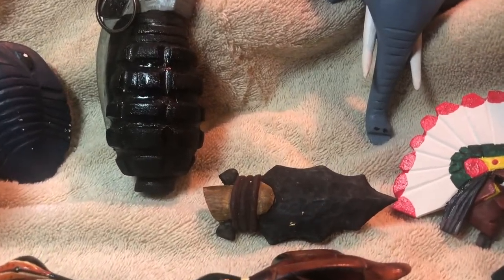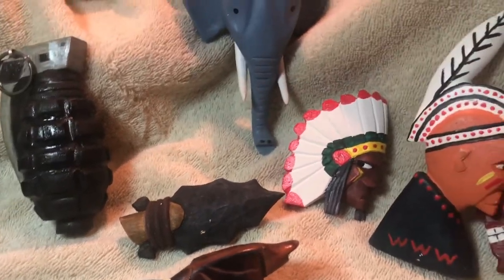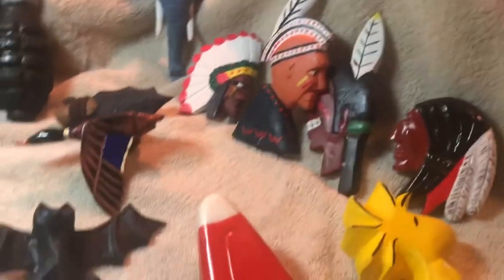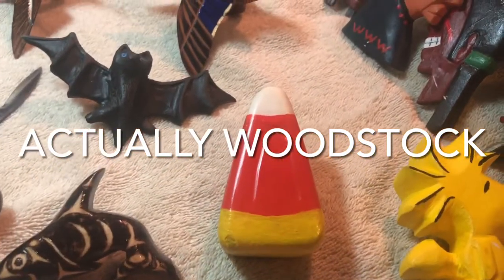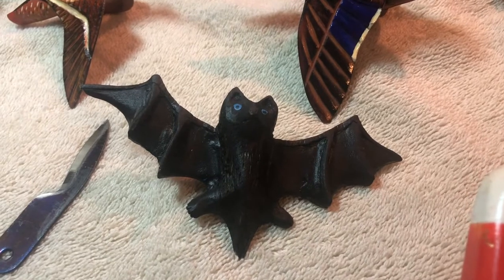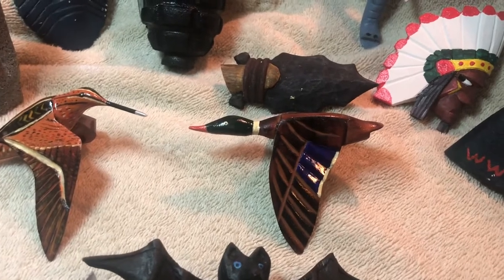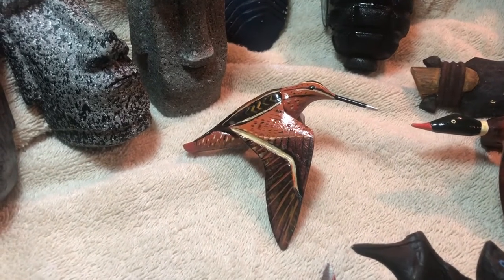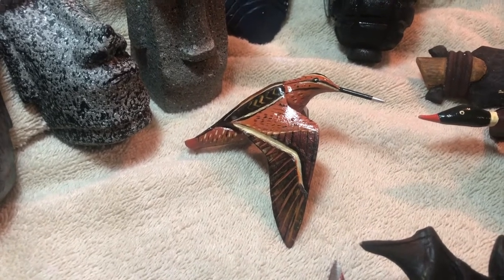I carved this — it's an arrowhead at the end of an arrow, and several Indians. Tweety Bird to go with Snoopy, a candy corn for Halloween, and a bat. This mallard came out really well — it's carved out of cherry. And this hummingbird really came out well too. The beak on the hummingbird is actually a piece of a pop rivet.